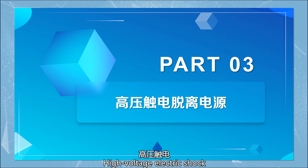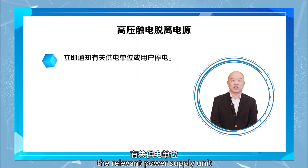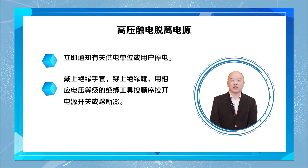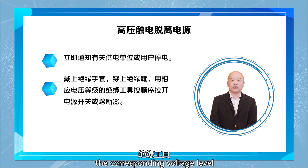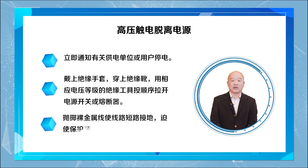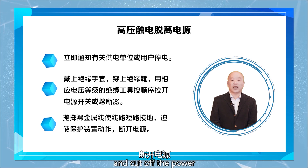High voltage electric shock detachment from the power source. The electrocuted person cannot be approached by the same methods used for low voltage. To separate the circuit, because of the nature of high voltage power sources, one method is to use a ground wire or throw a bare metal wire to short-circuit the line, forcing the protection device to act and cut off the power.